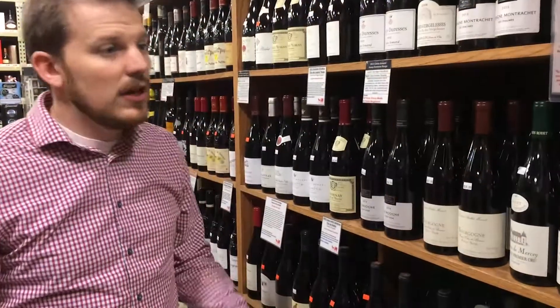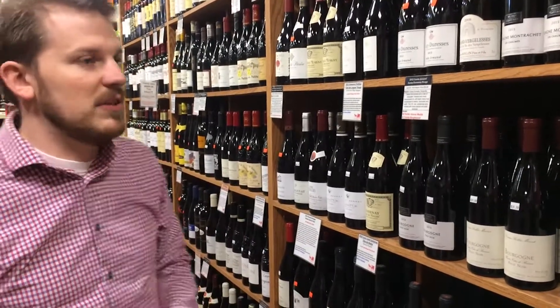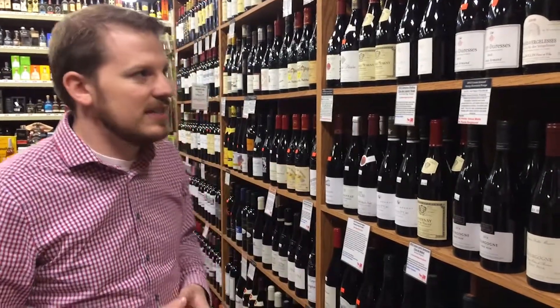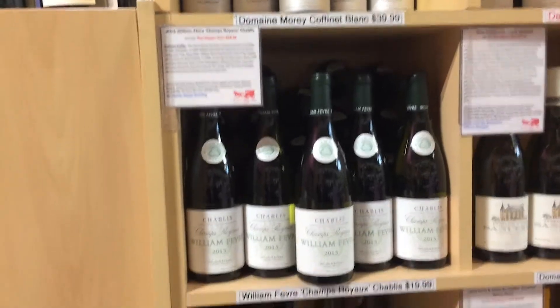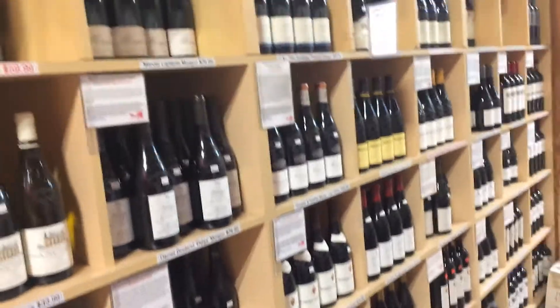Another specialty here at Red Wagon would definitely be our Burgundy section — red Burgundy, white Burgundy, whether it be Pinot Noir, Chardonnay, Aligoté, and definitely Beaujolais as well. Much like Champagne, it's another style of wine that a lot of wine professionals and sommeliers wish people knew more about, or used more on their everyday table. Things from areas like Bourgogne or Moulin-à-Vent — these wines are relatively inexpensive, very versatile pairing with different styles of food, easy to drink on their own, and definitely something that is fit for everyday.